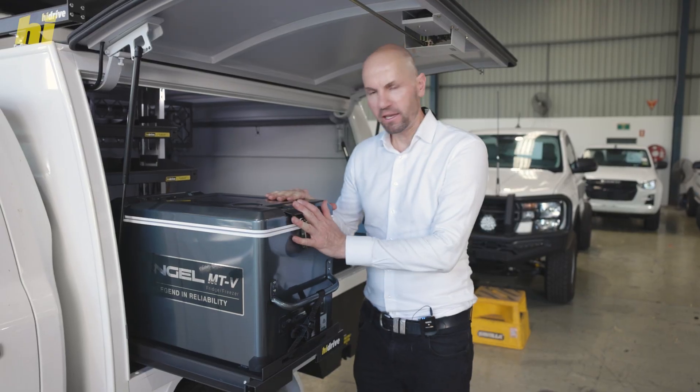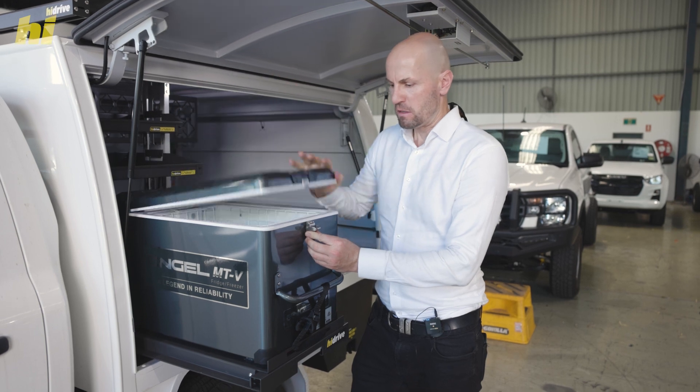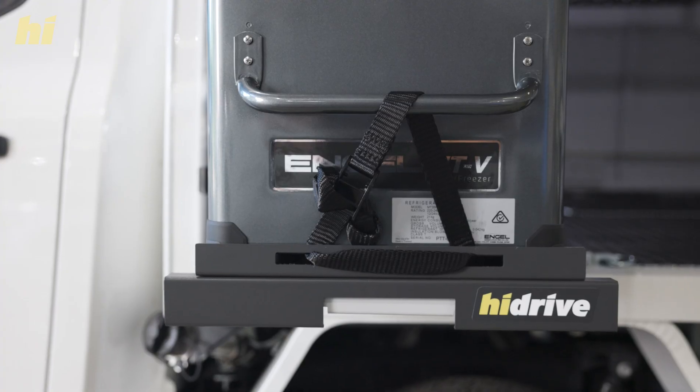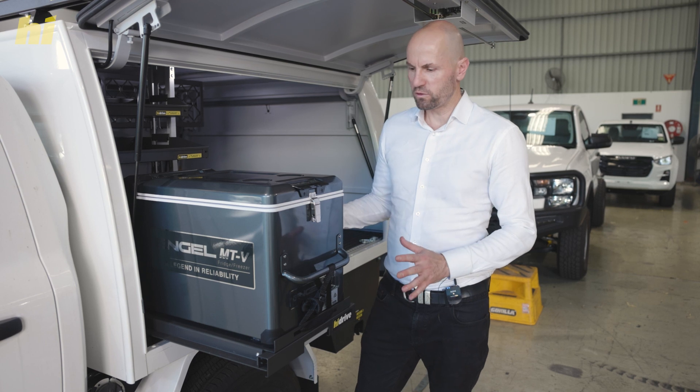Here we have the Engel 32-litre fridge freezer — it's fantastic. Keep everything you need cool every day on the job. The medium-duty slide is a fantastic investment; it can be used for mounting generators and all sorts of accessories.